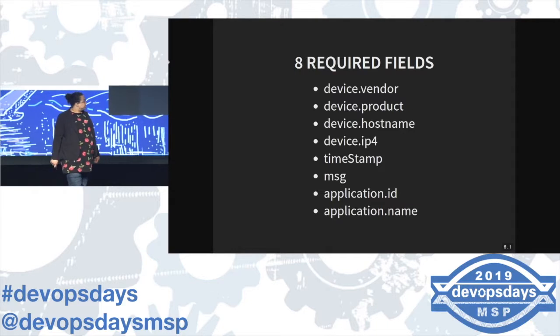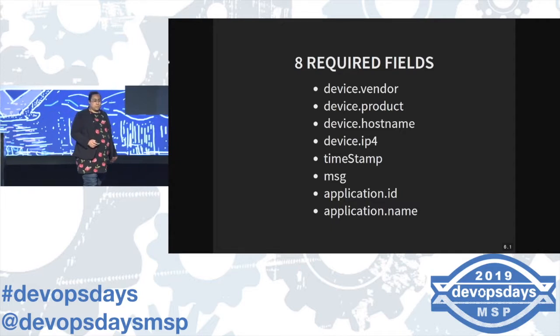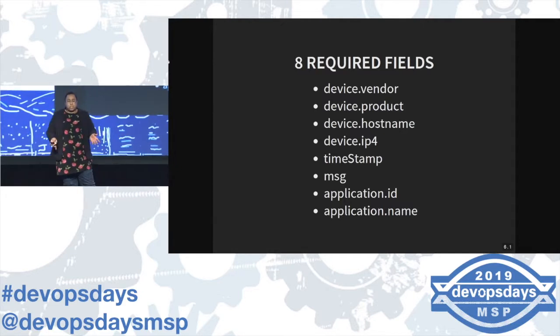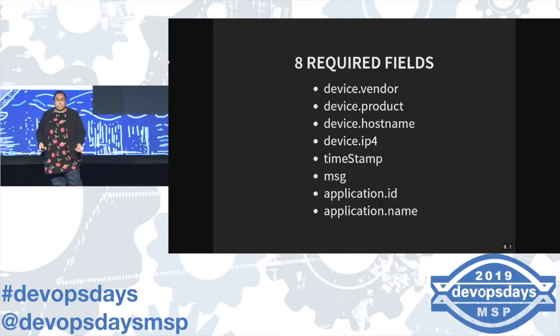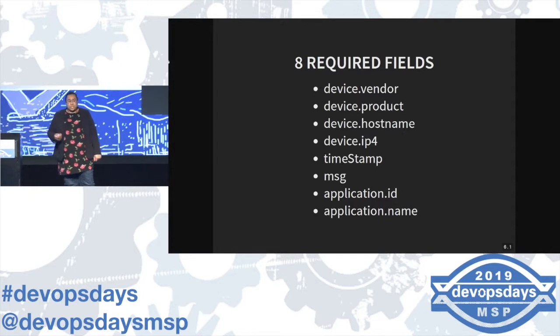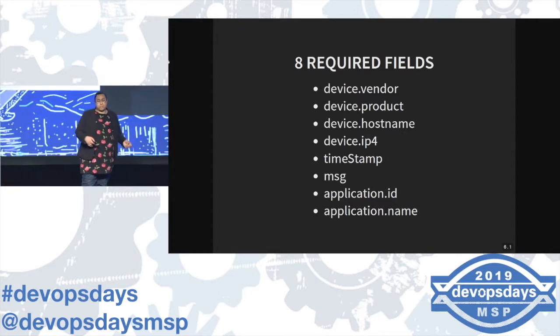We've got eight required fields — these are our bare minimum. device.vendor: if it's your in-house app, that's typically going to be your company name — so for me, Optum. Then device.product: what's your application called? For example, I'm collecting logs from my own Kafka platform, so vendor would be Apache, and device.product would be Kafka, Zookeeper, et cetera.